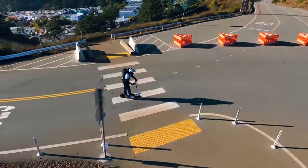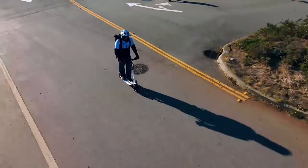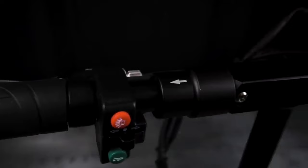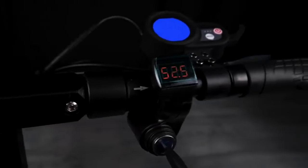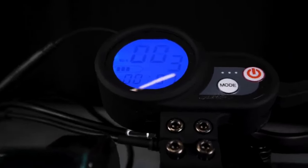I remember the first time I took it for a spin — I kept glancing at the battery indicator, expecting it to drop. Miles went by, and it barely budged. Even for a heavy guy like me who loves to push the throttle, this scooter just keeps on cruising without a hiccup. It's a powerhouse designed to keep going and going, reducing the frequency of charges and thereby extending the life of its robust battery.